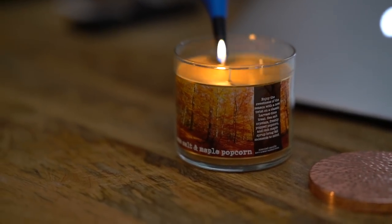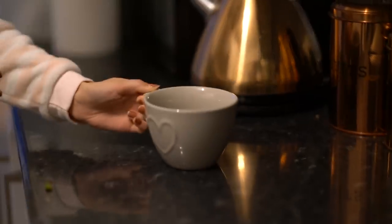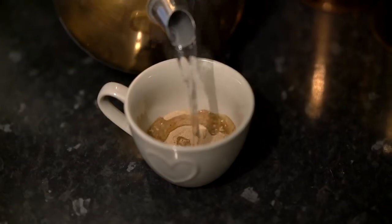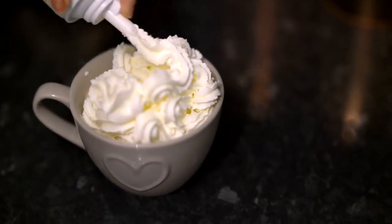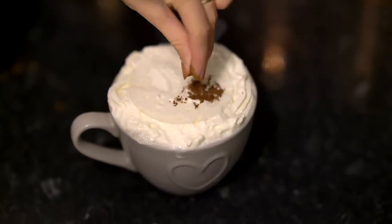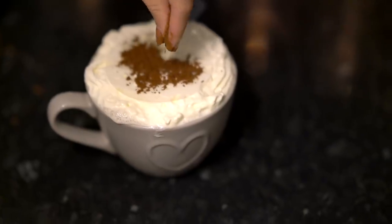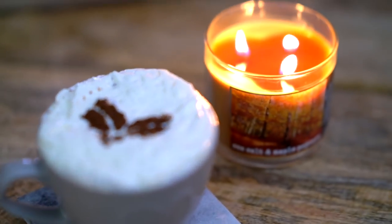I then head back downstairs and pop on some candles, because no autumn routine would be complete without them. I have one from Bath & Body Works which smells so good. Then I decided to make myself some hot chocolate. The hot chocolate I use is from Galaxy — you just need three teaspoons and some hot water, no milk needed, and it tastes so good. I top it off with whipped cream, and I've recently bought these really cool stencils for hot chocolates from eBay. I pop some hot cocoa powder over the stencil and it leaves a really cool design that makes you look like a pro from Starbucks.